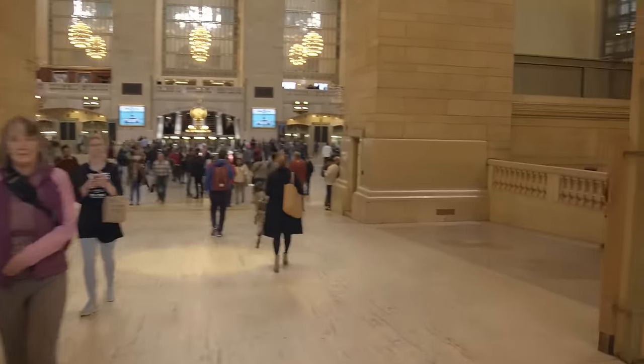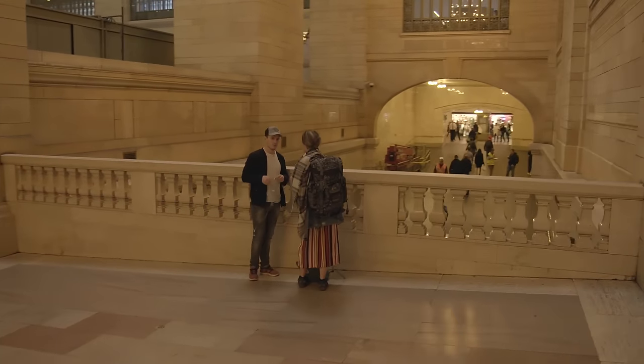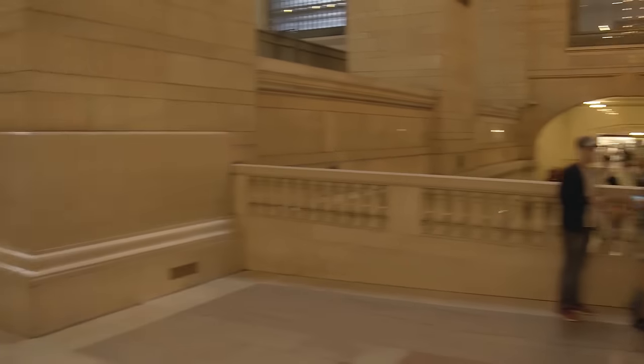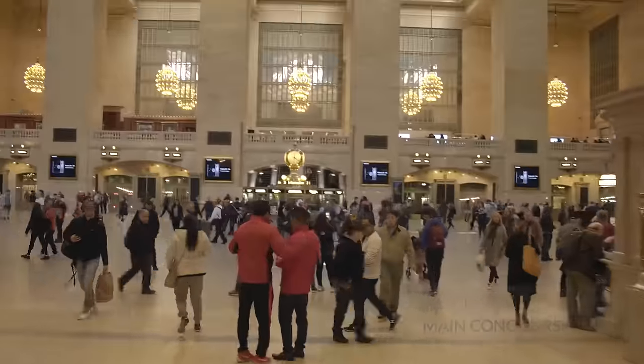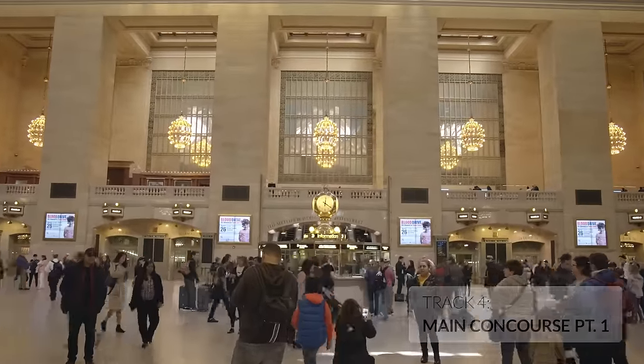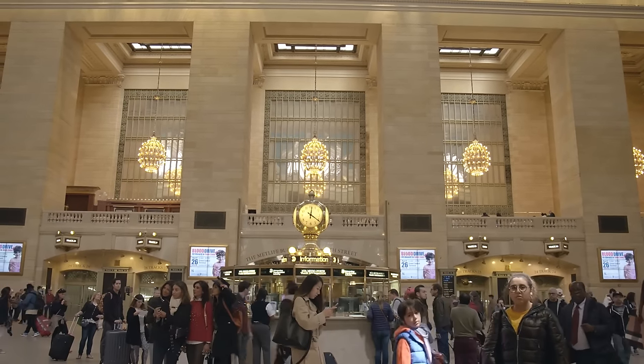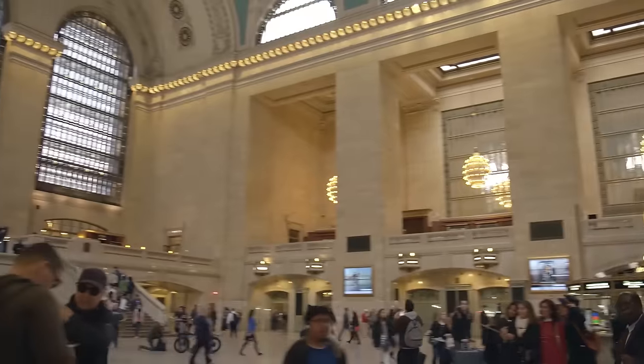Now we've left Vanderbilt Hall, and once again we've found ourselves coming down a ramp, which in turn is over other ramps that go to the lower levels. This leads us into the main concourse. This is by far the largest and grandest space in Grand Central. As we walk into this extraordinary space, just stop and look around — it is enormous. It's almost like a secular cathedral.